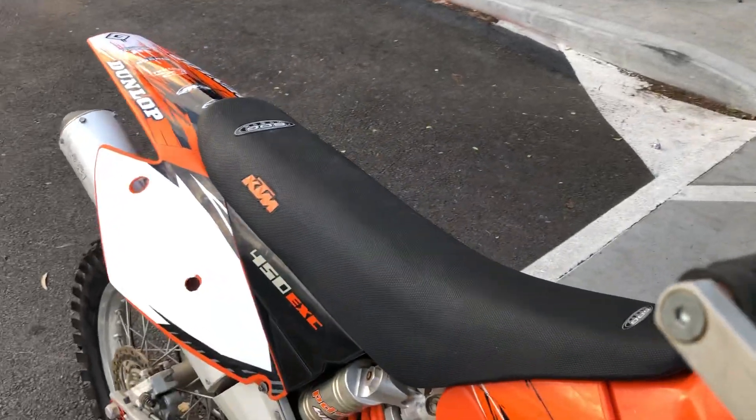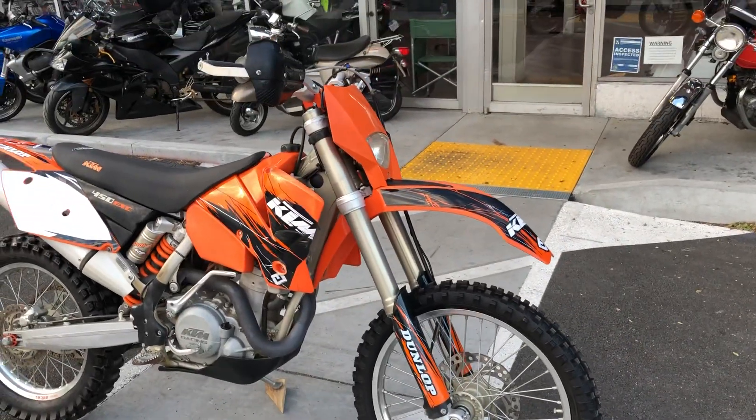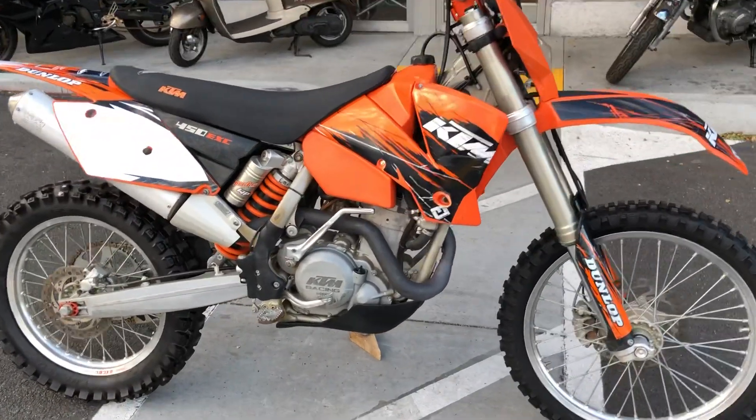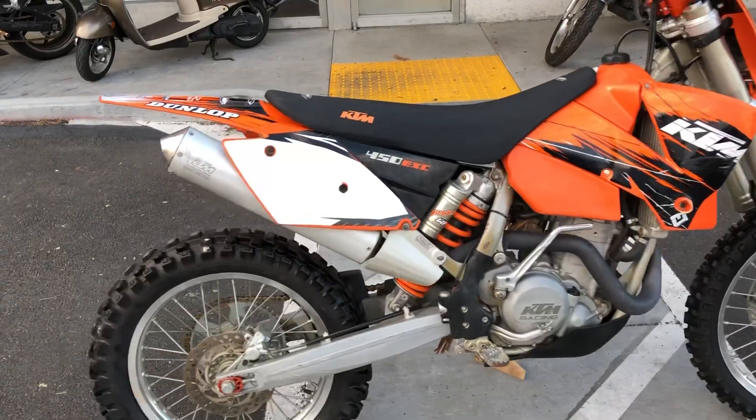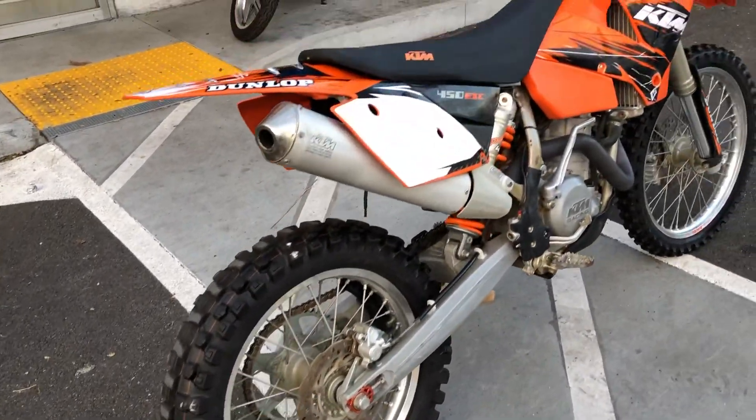This bike runs very good and is a great deal with finance options available. Stop on by at Santa Clara Cycle and check it out. You can reach us at 408-730-0600.